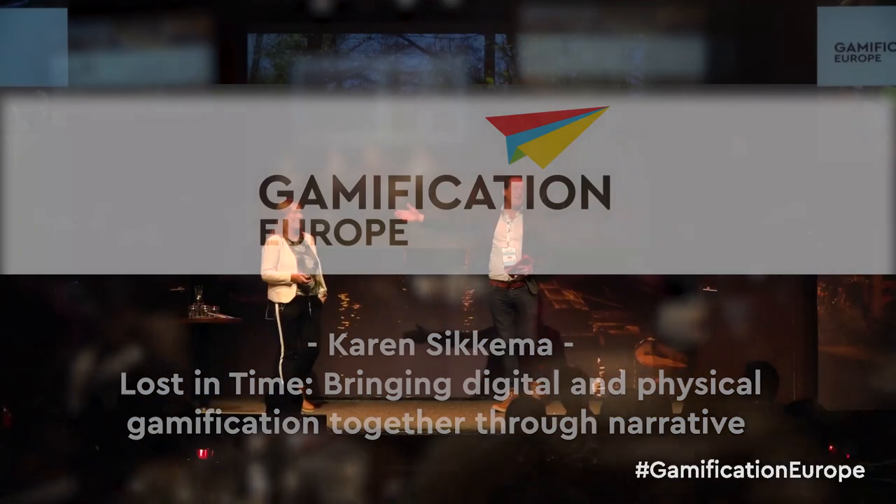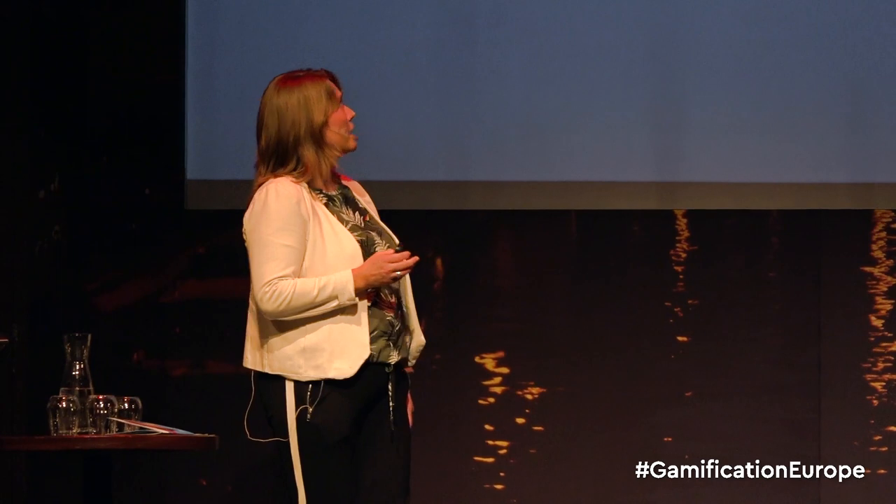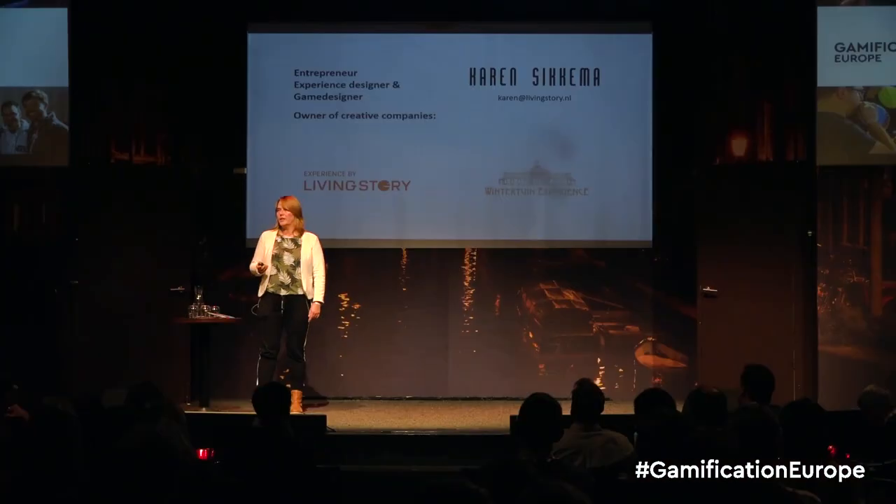Ladies and gentlemen, Karen Sikkema! Thank you very much. It's really nice to be here. As mentioned, my name is Karen Sikkema. I have been an entrepreneur, experience designer and game designer for almost 15 years now, working in my own two companies, Living Story and Wintertuin Experience.